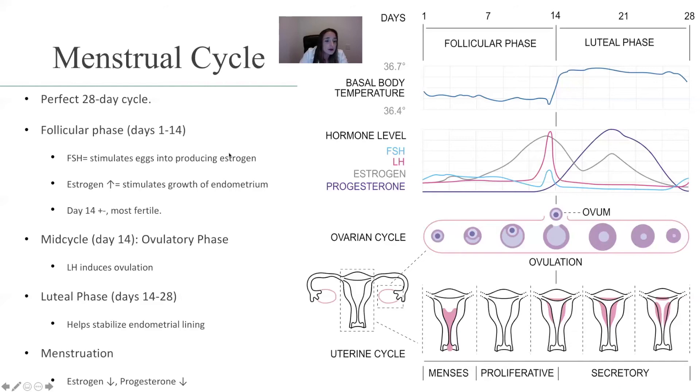The luteal phase happens between days 14 and 28. It helps stabilize the endometrial lining — you can see down here, that's what we're referring to, the endometrial lining. And then you get menstruation. Once menstruation happens, because there was no implantation of the egg in the endometrium, estrogen and progesterone will drop.